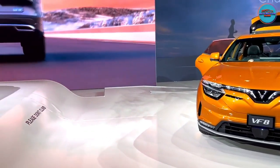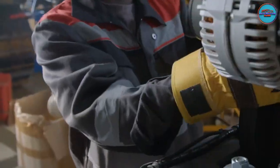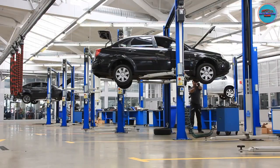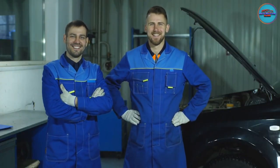However, electric vehicles are new and unexplored compared to internal combustion engine vehicles. There are not that many mechanics who know their way around them, and you must take them back to the manufacturer for repairs. Let's find out what other electric vehicle problems you can expect to face and how to solve them.